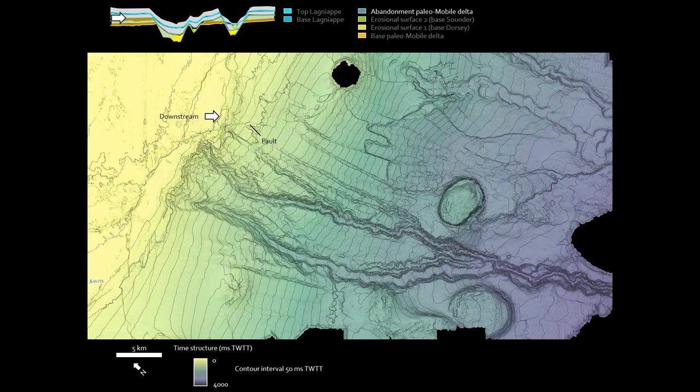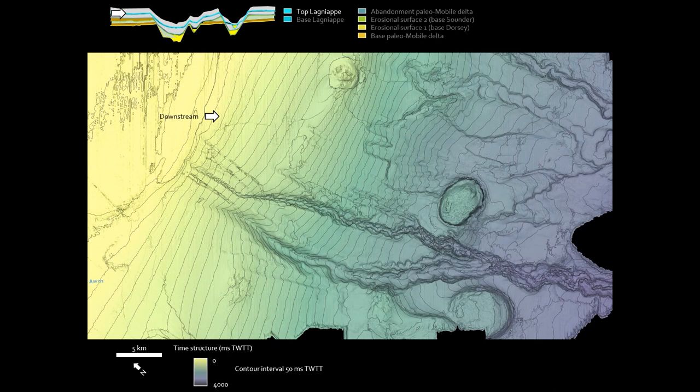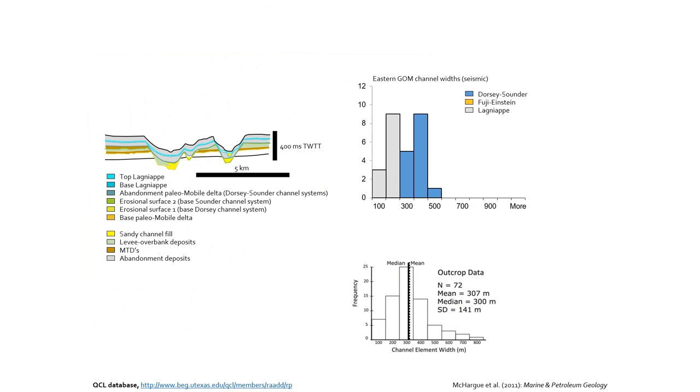There's an abandonment surface where all those previously formed channels are now pretty smooth — you don't see the nice sinuous loops from before. Then there's another incision associated with the Lanyap delta during the last glacial maximum — more channelized features, a much more narrow channel that again seems to truncate the previously deposited channels in the smoother topography. And then this is the seafloor — that's what we get on the seafloor.